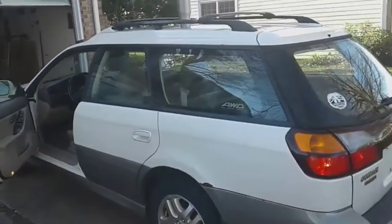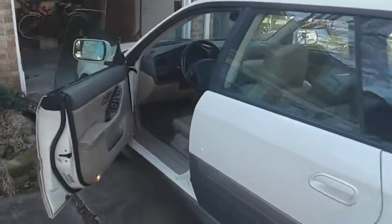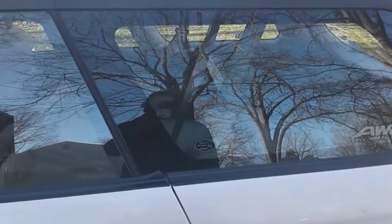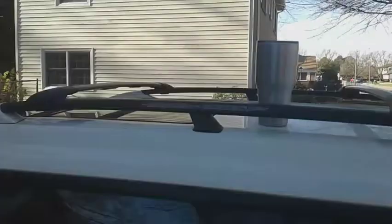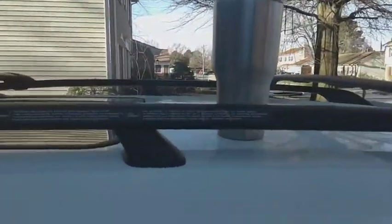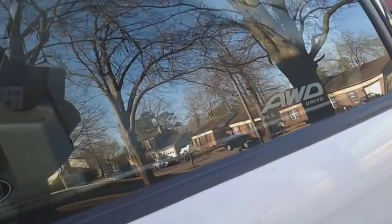Hey YouTube, doing a quick video on this new car that I got for a grand. I can travel with it, camp in it, do anything I want really. It's got a roof rack up here for baggage, two sunroofs right up here. Got it for a grand, all-wheel drive. Nice.